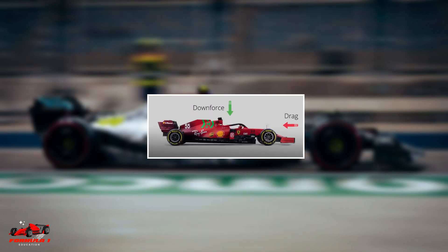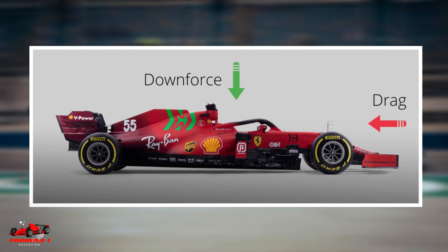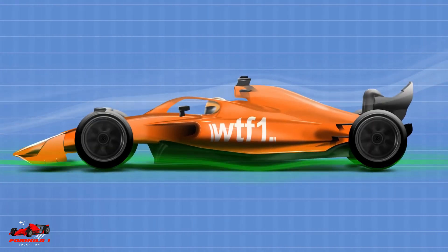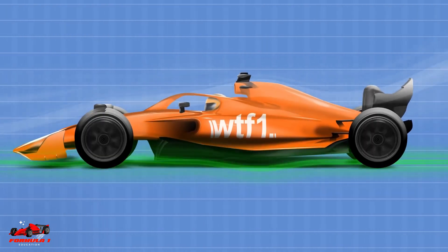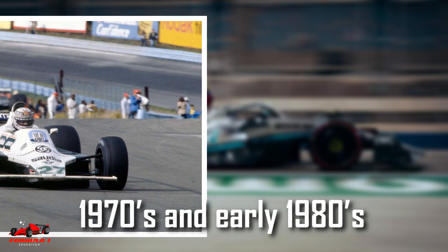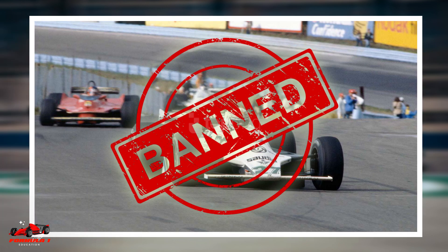Ground effect cars work by channeling the airflow underneath the car to create downforce. Essentially, the underbody of the car is designed to create a suction-like effect that pulls the car toward the ground. This kind of car design was popular in Formula 1 in the late 1970s and early 1980s, but was banned by the FIA in 1983 due to safety concerns.